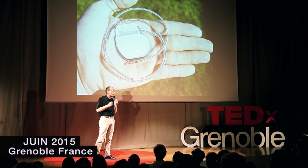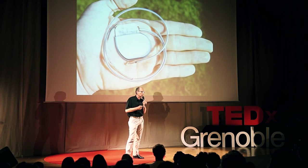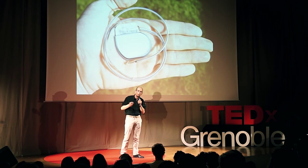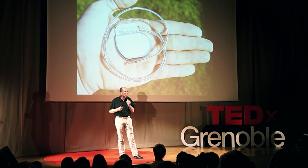Pacemakers are probably the most familiar of the large class of implanted medical devices. In this family, you also find brain stimulators, for instance for Parkinson's disease, or insulin pumps for diabetes. Pacemakers are a wonderful concentration of high technology. They save millions of lives.